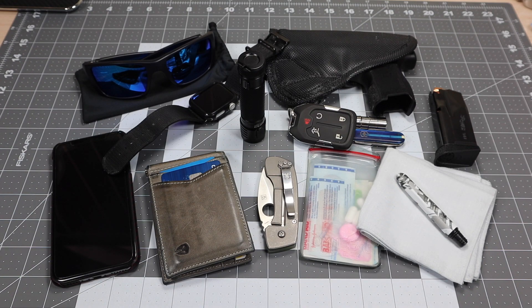My EDC tends to stay relatively the same. If you follow my channel, you can see that some things do change because I'm either testing out equipment or just because I have quite a few of a particular item. Things like knives, flashlights, sunglasses — I tend to rotate them in and out, but this is pretty much what I carry on a regular basis.